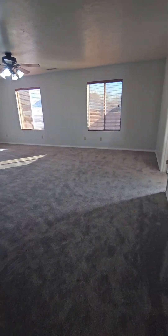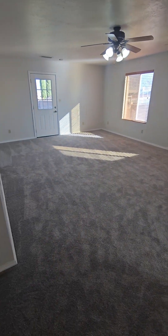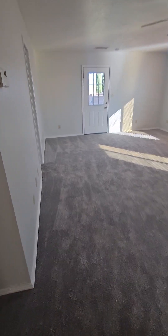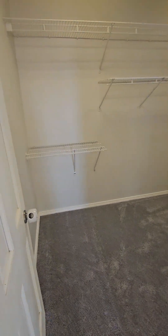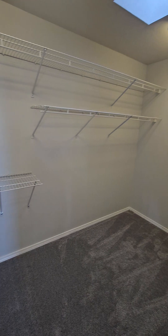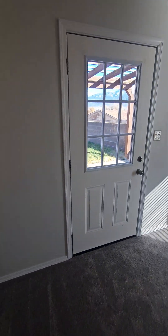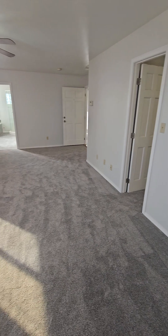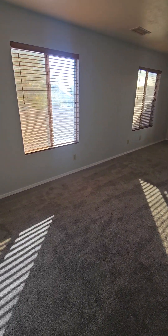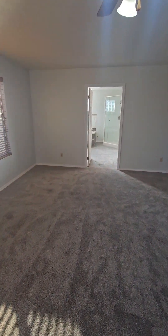Now we'll check out the first master — there are technically two master bathrooms in this home. It is fairly large with lots of space to play with. There is a really nice walk-in closet with a skylight, and you do have an exit into your backyard. If you wanted to put a king-size bed and still have an office or seating area, there is plenty of space.